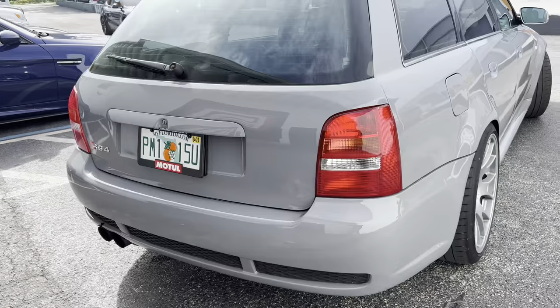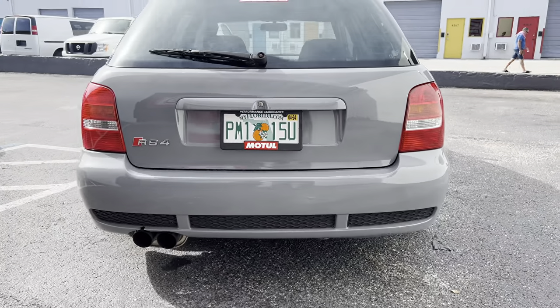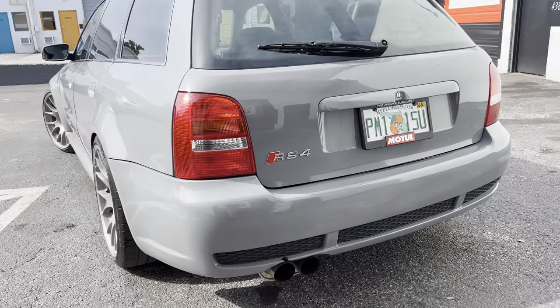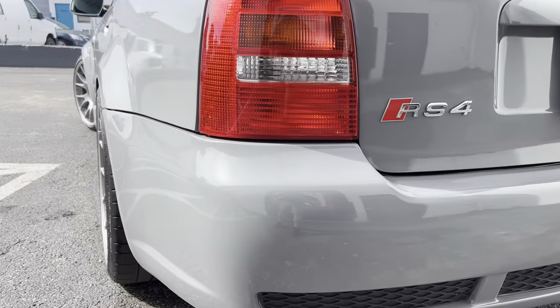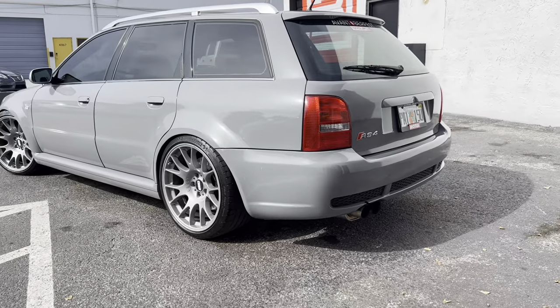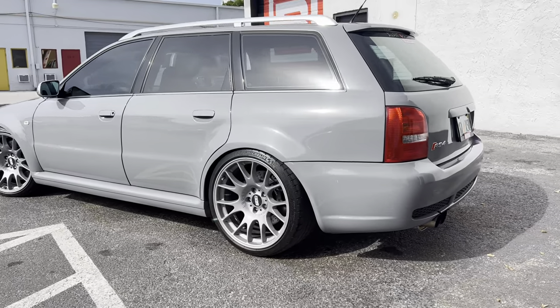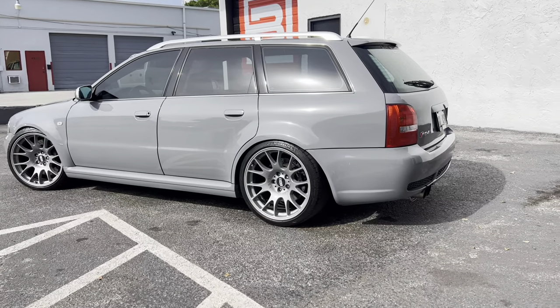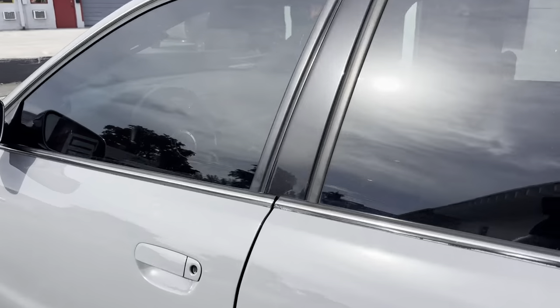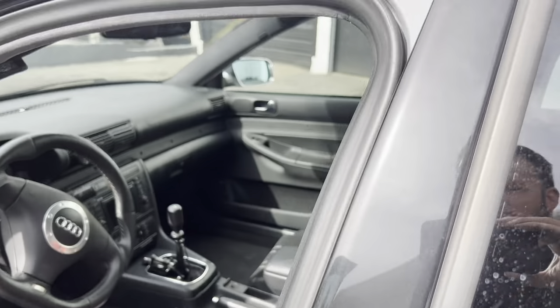It runs phenomenally — it has a 100% E85 tune right now. Let's see how nice that wide body looks. I think there's only like one other for sale in the United States at the moment, and it's an automatic and pretty stock compared to this car. Again, it's a single turbo manual car.